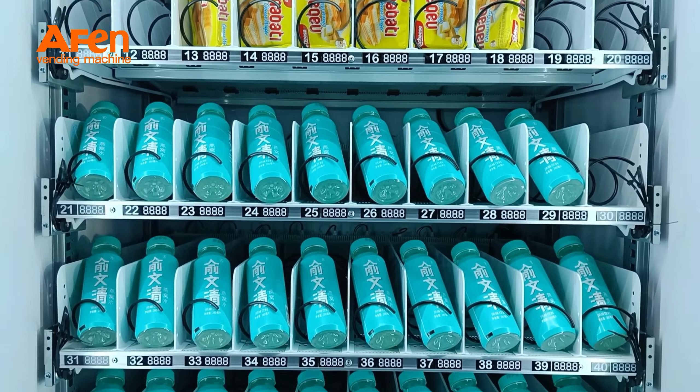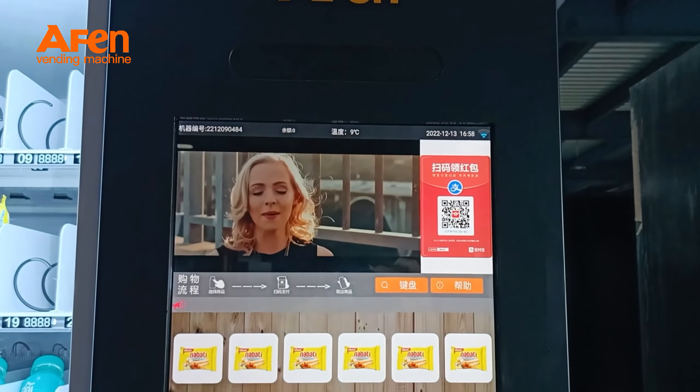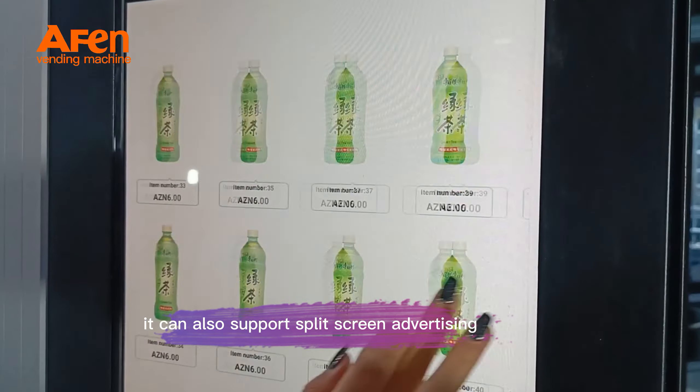Supports a variety of products including snacks, drinks, beer, and more. Features a 22-inch touchscreen front that, in addition to displaying products, can also support split-screen advertising.